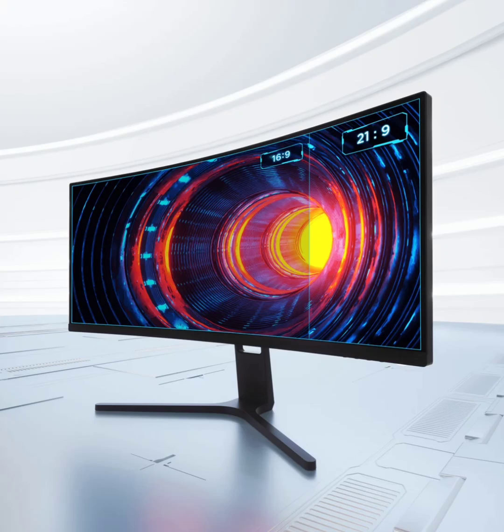The Xiaomi Curved Gaming Monitor 30 inches boasts an impressive 30-inch display with a wide 21:9 aspect ratio and a sharp WFHD resolution of 2560x1080. Gamers will love the speedy 200Hz refresh rate for super smooth gaming. It also covers 99% of the sRGB spectrum and gets pretty bright at 300 nits.